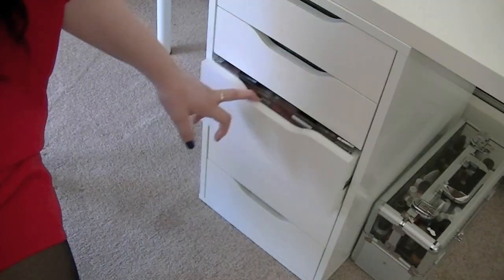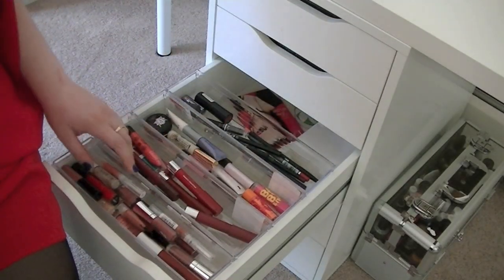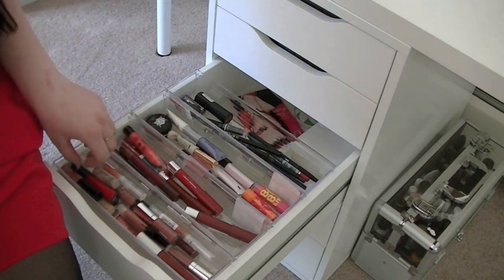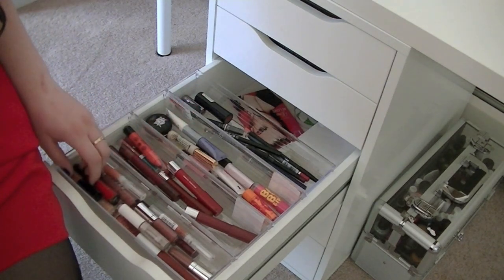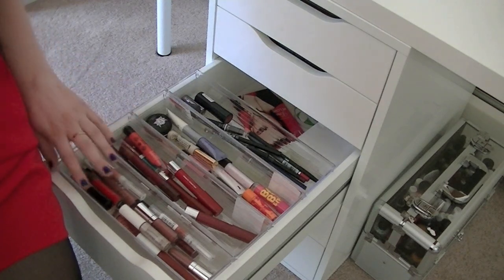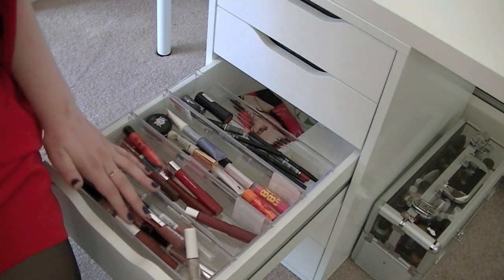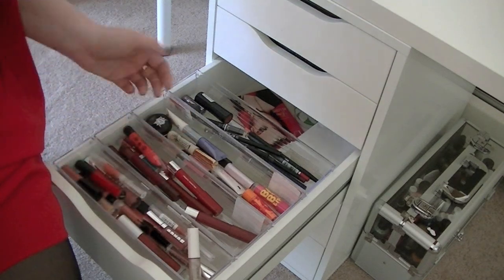The next drawer I keep lip products in. Here I keep my lip glosses — I never really thought I liked lip glosses but then I realized how many I had, so I guess I do like them. I have Buxom, MAC, Stila, a whole bunch of stuff.